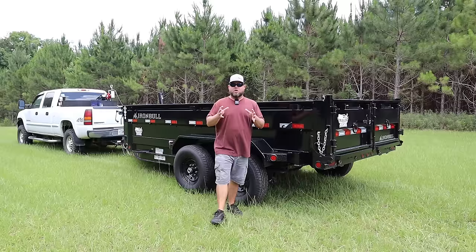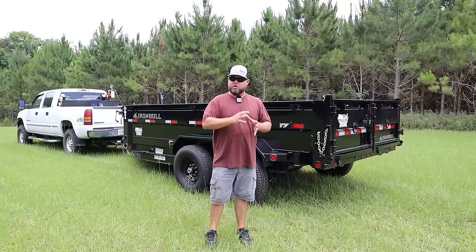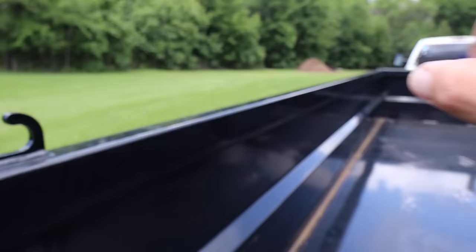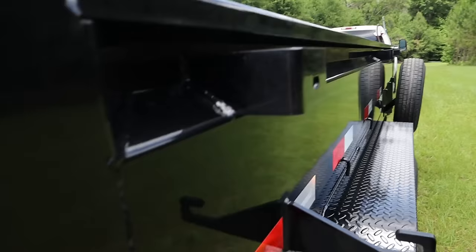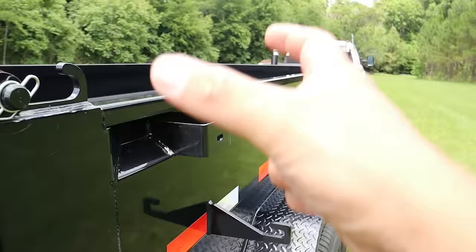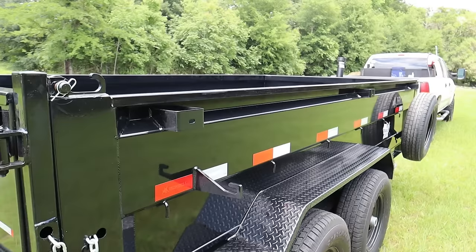If you're in the market for a dump trailer, you're going to notice prices are all over the place. Let me explain what you're going to get for your money and where you definitely do not want to cut corners. One thing I really like about this trailer is it has stamped 10 gauge sides. That's quite thick for a side. I really like the way they've stamped it in and out — that adds a lot of strength and you don't wind up with ugly welded supports on the outside like you see on flat side trailers.